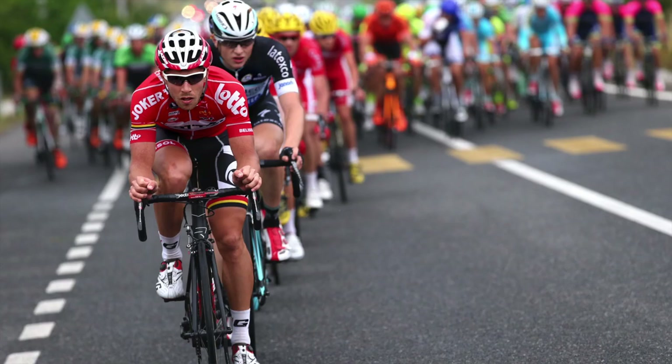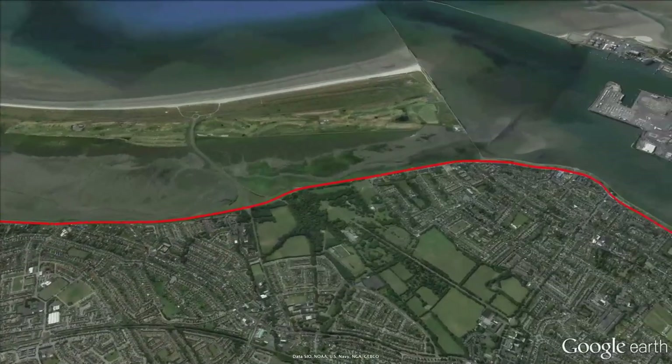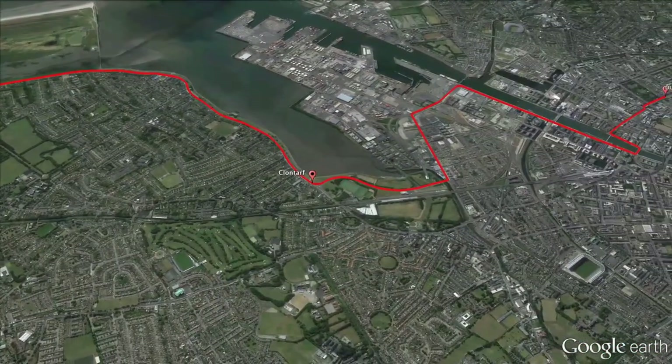Giant Shimano and Lotto Belisar will surely be present at the front when they hit the 10 kilometres to go barrier with Dublin finally in their sights.